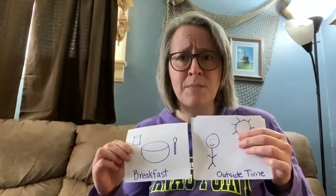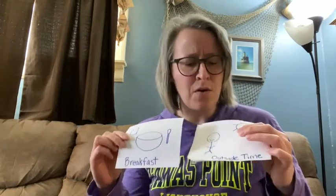As important as that consistent routine is, it's also important to remember it's okay if changes need to happen. Just give children a warning about it and let them know that changes are coming. So say that after breakfast you usually go outside, but today it's raining — you might have to move outside time to later and do activities after breakfast instead.